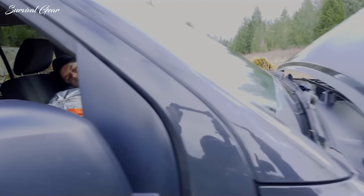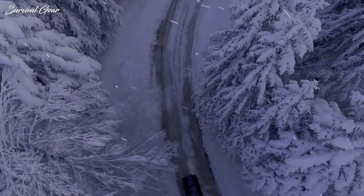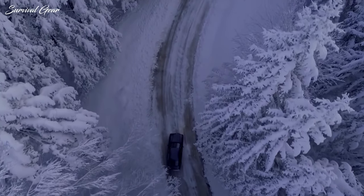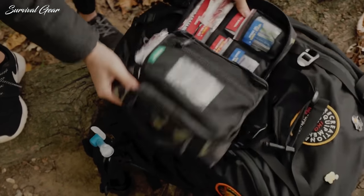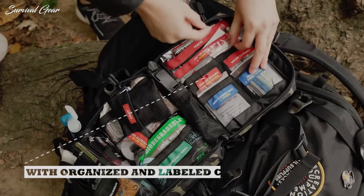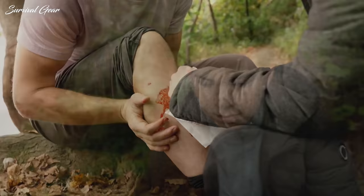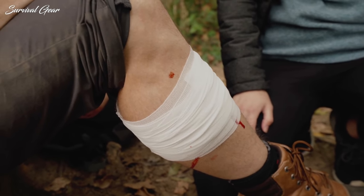A car emergency kit can come in handy in the event of a mechanical breakdown, inclement weather, a collision, or a flat tire. While it's impossible to know where any of these unfortunate events may occur, it's smart to be prepared. Making your own car emergency kit can be easy — it's as simple as purchasing all of the essential supplies and storing them in a durable bag in your vehicle.